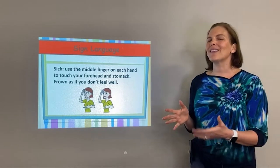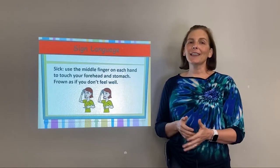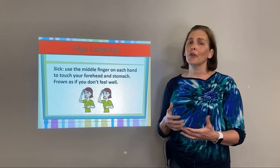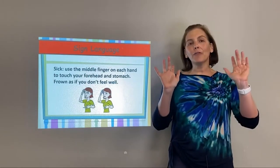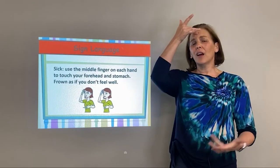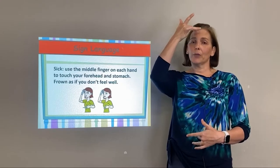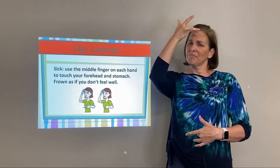Another thing we love to do is teach sign language. Sign language is awesome because it activates the same part of the brain as your child learning a foreign language, so it's really good for brain development. We're going to do 'sick.' Take the middle finger on each hand — one taps your forehead like you've got a headache, and one taps your tummy like you've got a tummy ache. Make a sad face because you do not feel well. Sick.